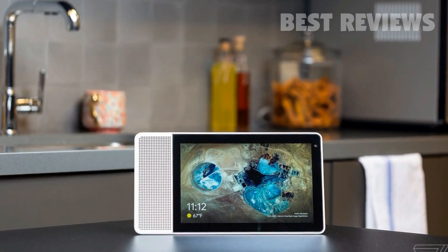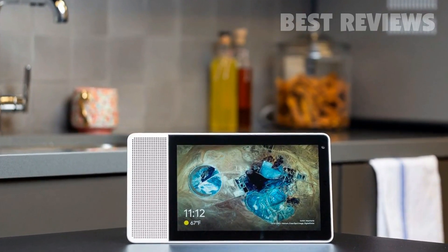And, like the Link View, this also has a privacy shutter so you can keep the camera covered.